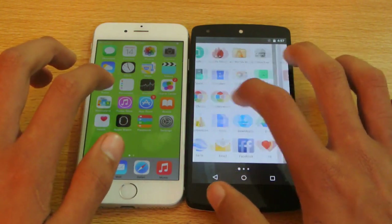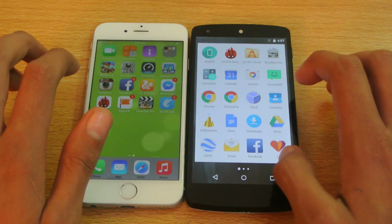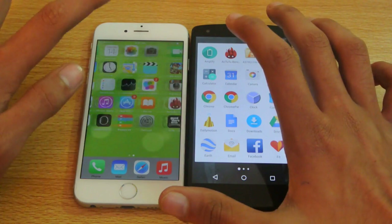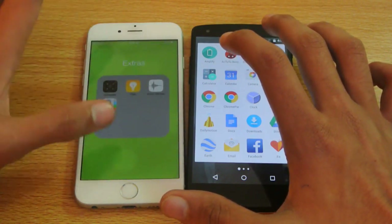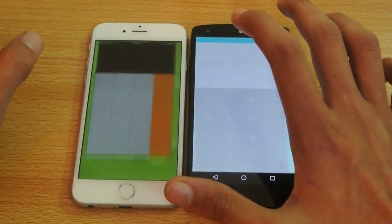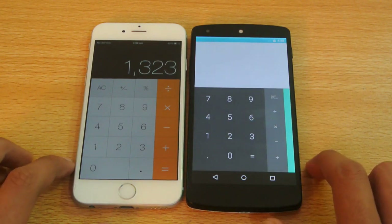Let's see which app — Calculator. Default Calculator app. So here we have the calculator. One, two, three, go. And again, it seems like the Nexus 5 was a little bit quicker there.